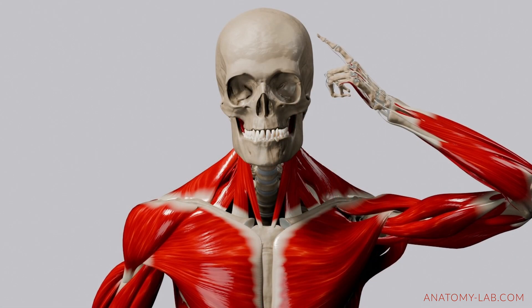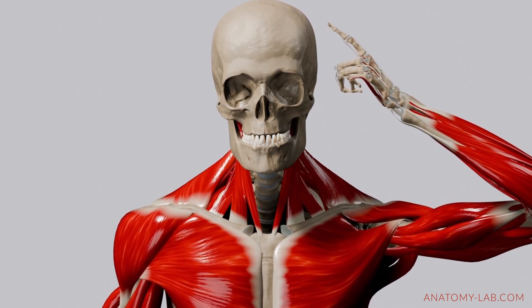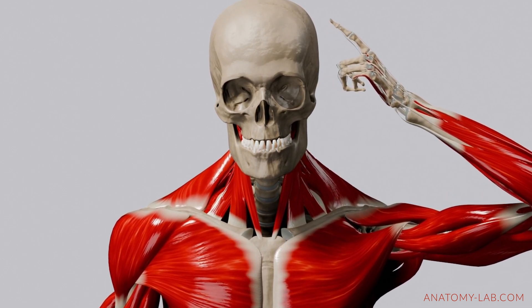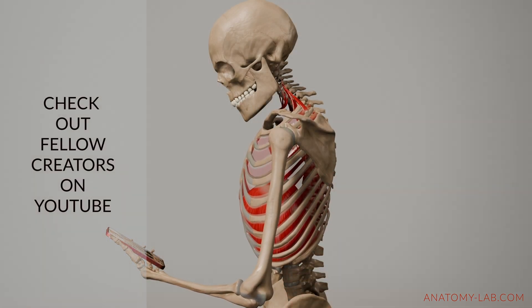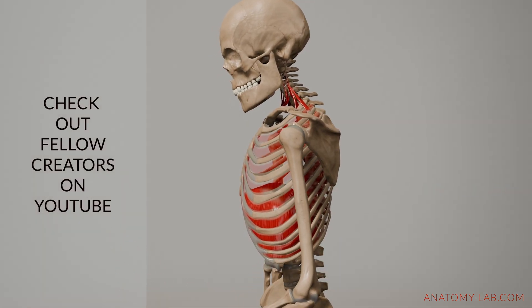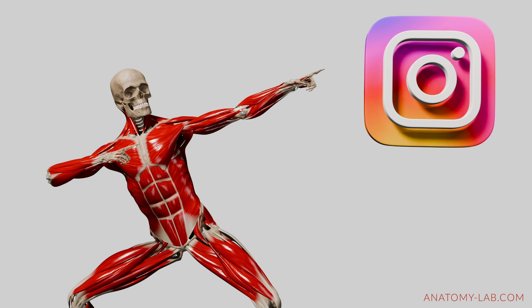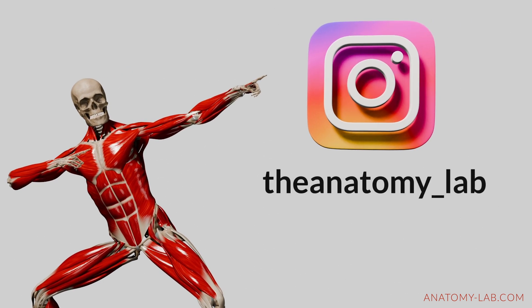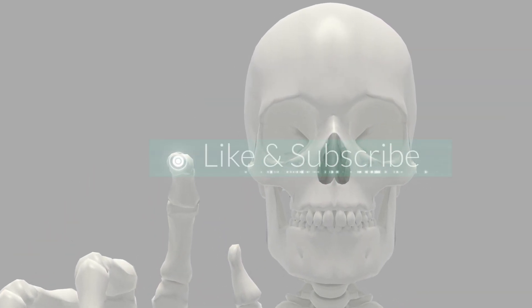Understanding these patterns helps us become more aware of our movement habits and how we can support our body's natural resilience. If you're looking for ways to improve your posture or counteract these effects, there are already countless videos on YouTube covering that. I hope you found this video helpful. If you'd like to support the channel, consider subscribing, sharing or liking this video. Thank you so much for watching and I look forward to seeing you in the next one.